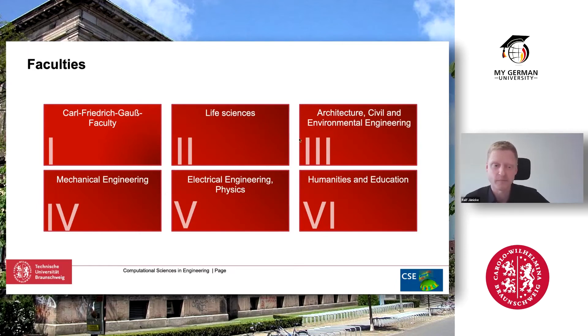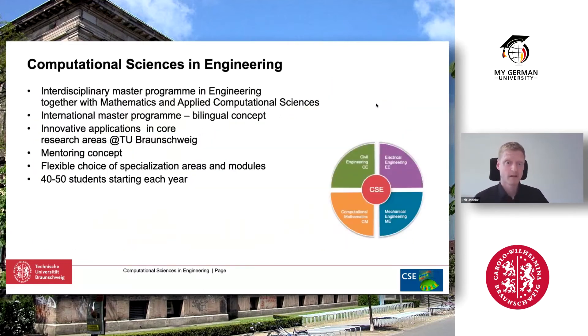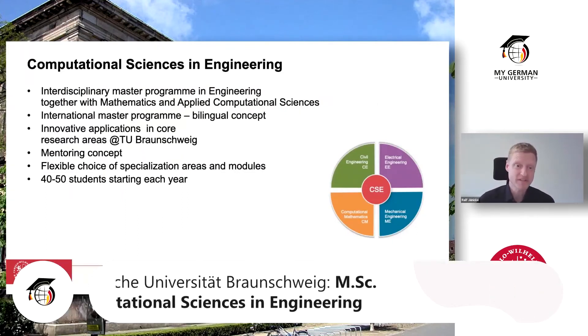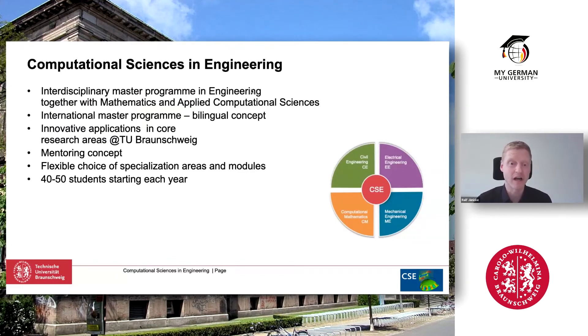CSE is an engineering track, so we are mostly involved in mechanical and civil engineering together with math and computer science. The research focus at TU Braunschweig has four major activities: mobility — everything around cars and aerospace industry — metrology, infections and therapeutics, and future cities. For engineering, mobility and future cities are of highest interest. Finally, we come to our master program, CSE — Computational Science and Engineering — and I would like to really highlight the word engineering. That's our focus.